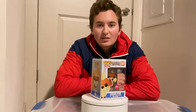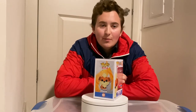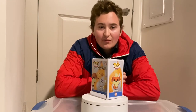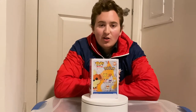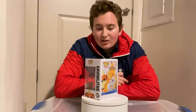At my local BoxLunch they had a bunch of these at their new kiosk in the mall, so I decided to pick it up. It wasn't one that I picked up during the Funko lottery on Funko Shop because I knew I could get it in store — so that's exactly what I did. I got it in store and I'm very happy that I did because it's an awesome pop and one of my favorite flocked Pokemon pops.